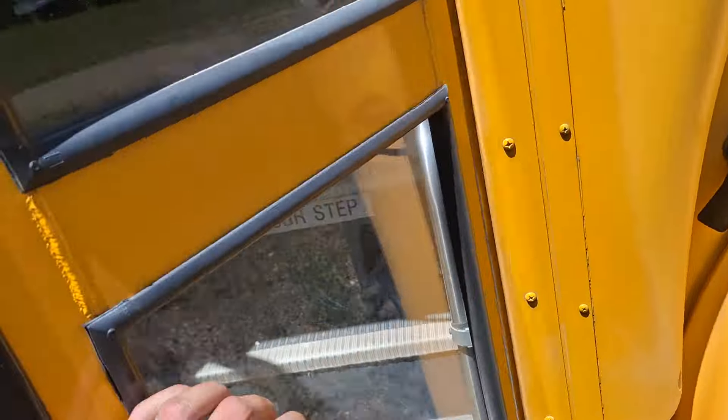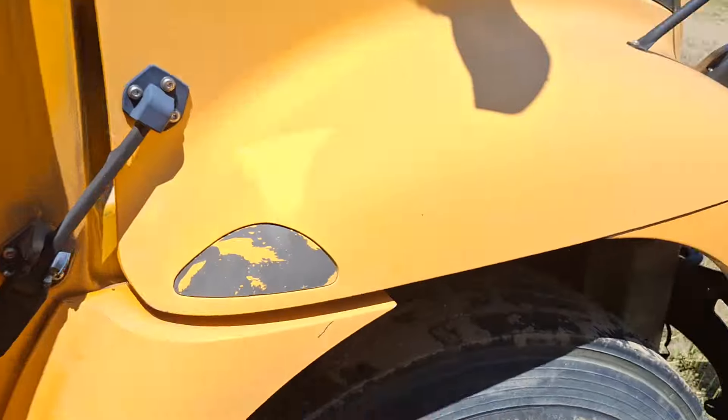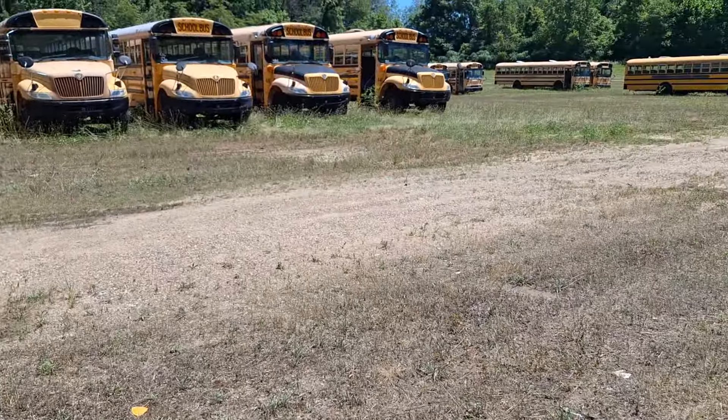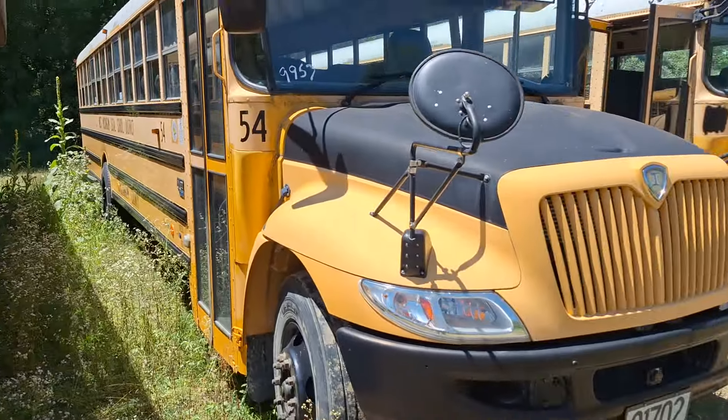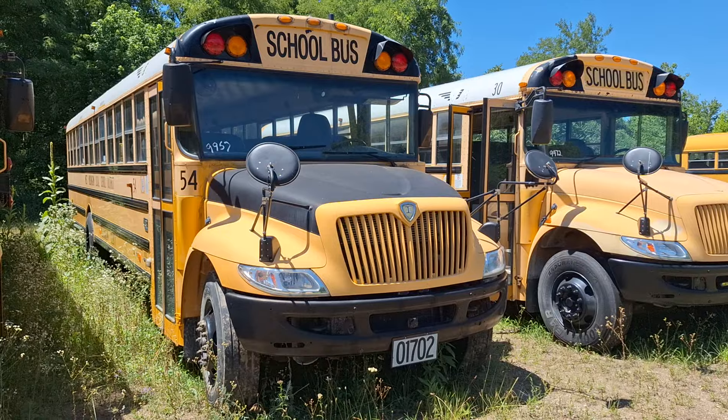I really like the way this thing was spec'd, and it's got Noah's yellow door frames, which I do like. I don't know if I'd do that on yellow or black, but yeah - so 2009 IC CE 300. Thanks for watching.